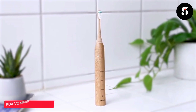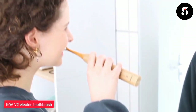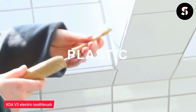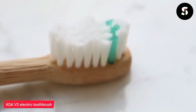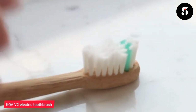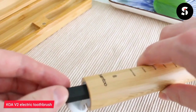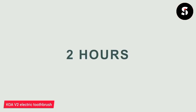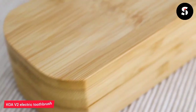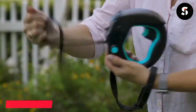The Koa V2 electric toothbrush is a sustainable and eco-friendly option for your oral hygiene routine. It features a sleek and modern design with a handle made from bamboo, a renewable and biodegradable resource. The brush heads are also made from plant-based materials, reducing plastic waste. The Koa V2 has a powerful motor and multiple brushing modes for a thorough clean, and comes with a long-lasting battery and wireless charging base, eliminating the need for disposable batteries.